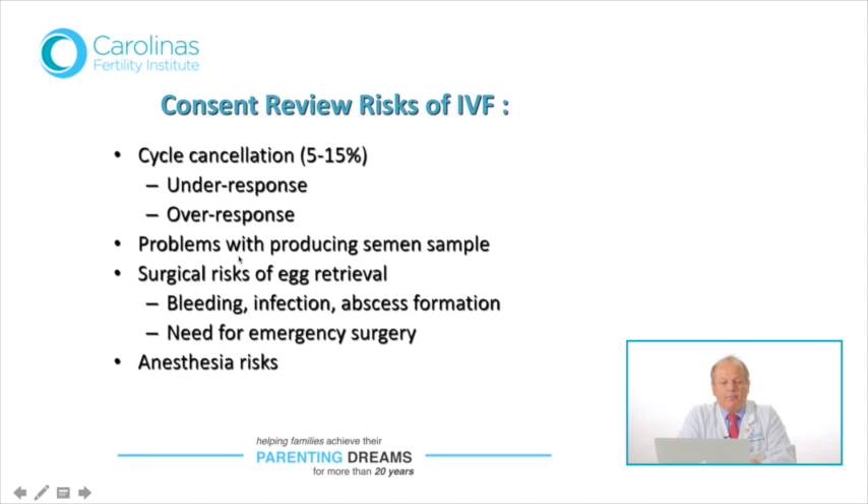On the day of egg retrieval, the partner may have problems producing a semen sample. That's one reason we encourage a backup sperm sample to be frozen prior to that day. In such urgent cases, we would have to discuss a testicular sperm retrieval procedure so that we do not let the eggs go to waste. It's much more efficient to fertilize the eggs first before subjecting them to any freezing.